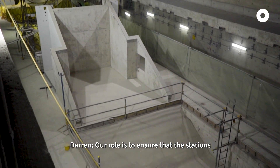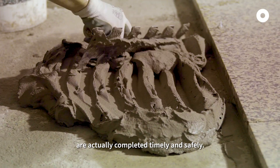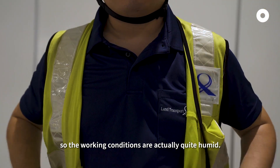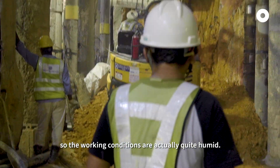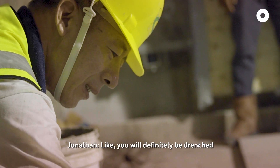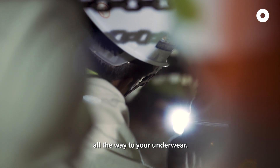Our role is to ensure that the station is completed timely and safely. Upper Thomson is actually an underground station, so the working conditions are quite humid — it's basically just like a sauna. You will definitely be drenched all the way to your underwear.